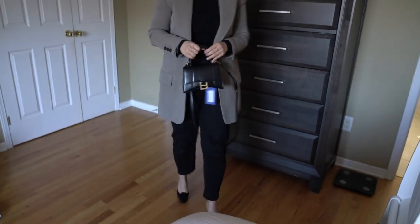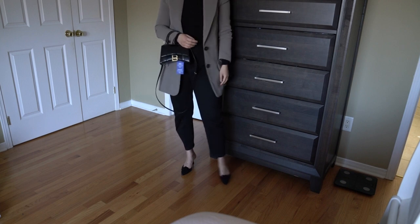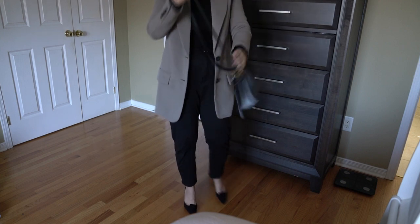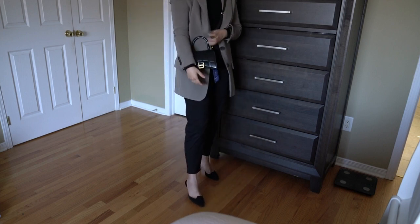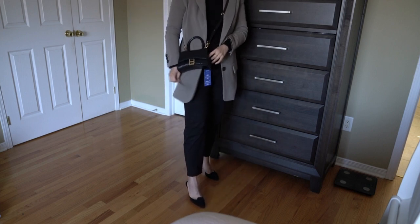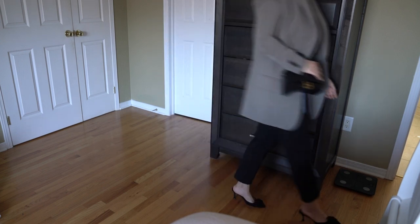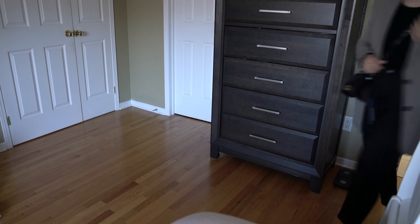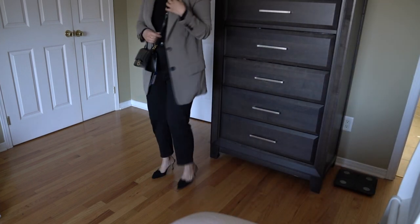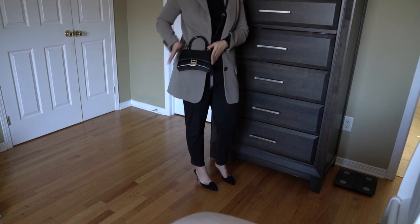I checked out so many pictures of the hourglass bag — small versus extra small. I think the extra small actually works okay on my frame, you can tell me if that's true or not. I don't think it's overly small. I actually like it better when it's crossbody in the extra small size, because then it's not too bulky.